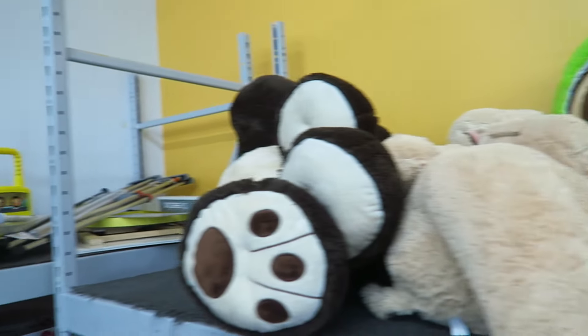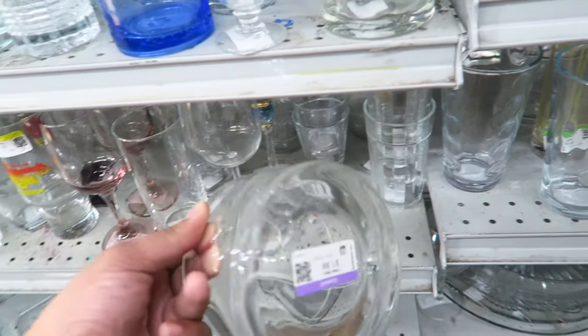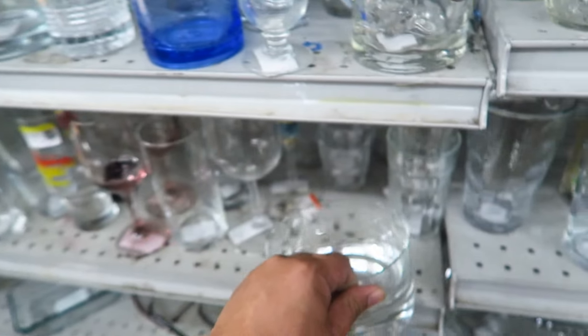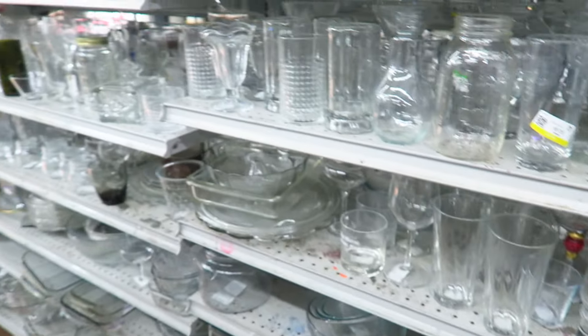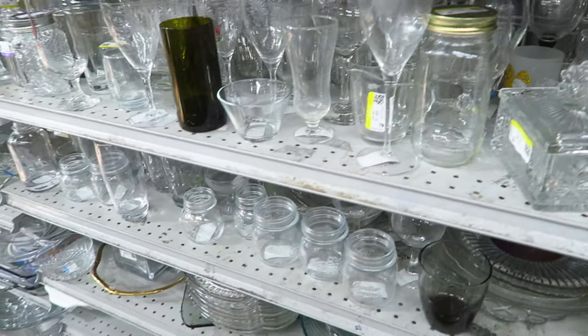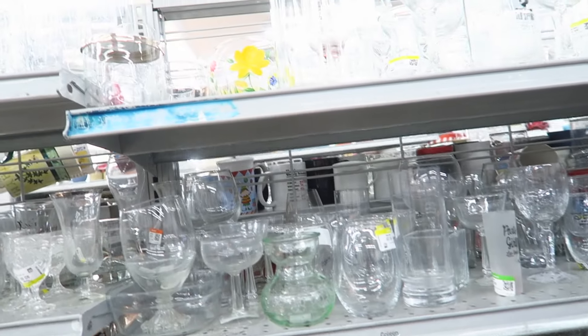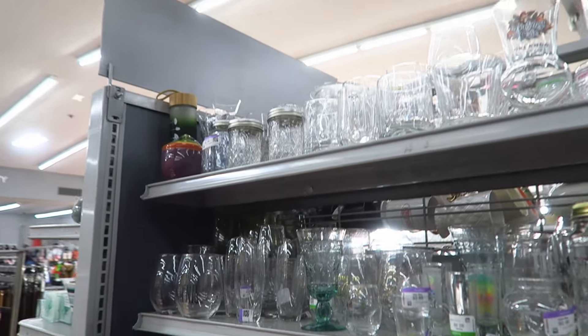When I was here before, I found that there was a rower machine that was like really expensive — I think it was only $200 or $250 — but it was like a $1,200 or $1,500 machine right here. Oh, this mirror is kind of nice. It's a Target one, but it has some damage.